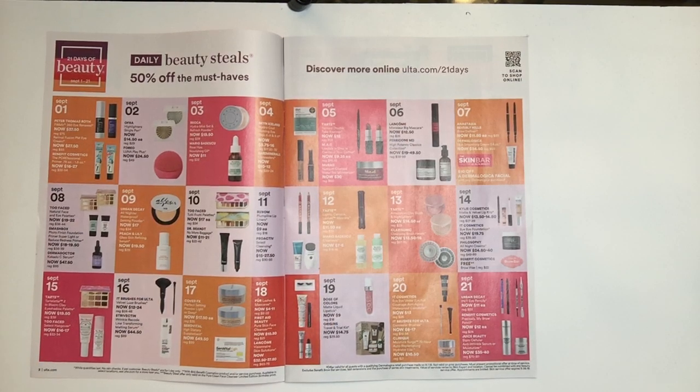Strivectin Wrinkle Recode Line Transfer Melting Serum for $44.50, regularly $89.00. I've tried Strivectin a few times — I'm not a lover of that brand. September 17th — Cover FX. This is one I have my eyes on because I see a lot of strong results on it. It's the Perfecting Setting Powder in Light or Deep at $17.50, regularly $35.00 — a great deal. The next item is a supplement from Severitrol — I don't know that at all.